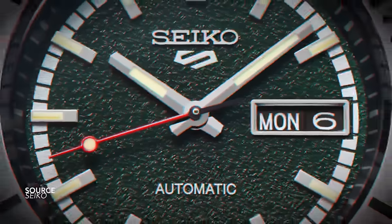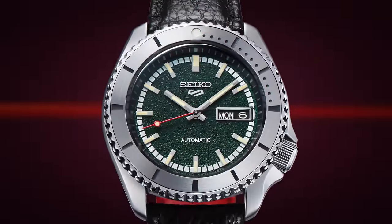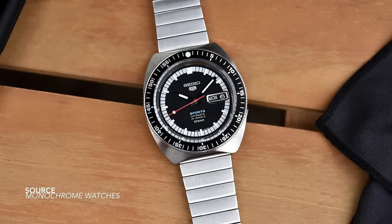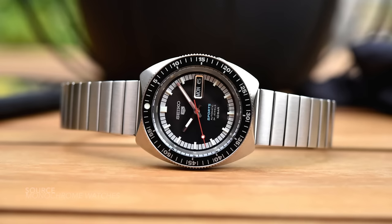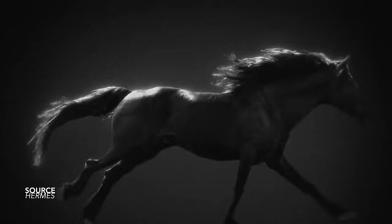The Seiko 5 Sports 55th Anniversary Limited Edition — a faithful tribute and faithful recreation, an excellent callback. The real winner with this piece is the case design and the integrated bracelets. The monochrome colors work extremely well, and it feels like a watch that has a lot of character in its design.